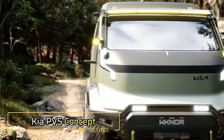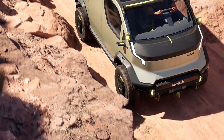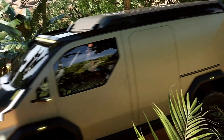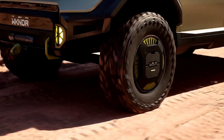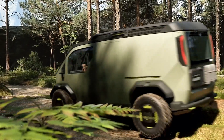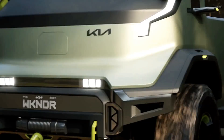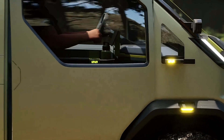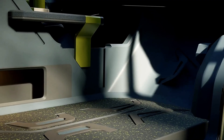Kia PV5 Concept. The Kia Concept PV5 is a highly versatile electric vehicle introduced at CES 2024, marking Kia's inaugural entry into the purpose-built vehicle market. Built on a modular platform, the PV5 can easily be customized for various uses, including carrying passengers, delivering goods, or even assisting wheelchair users. The vehicle features a simple, flat base with a fixed driver's area, while the upper section can be swapped to create different body styles such as minivans, delivery vans, or utility trucks. This flexibility makes it an ideal choice for businesses that require a customizable vehicle tailored to their specific needs.